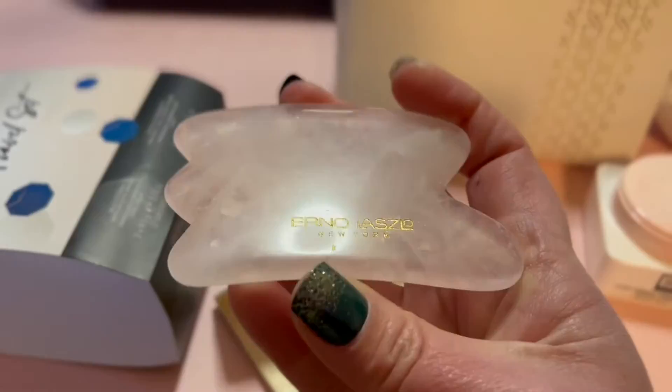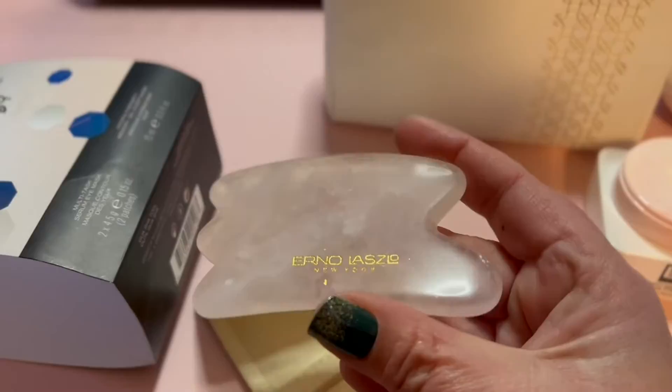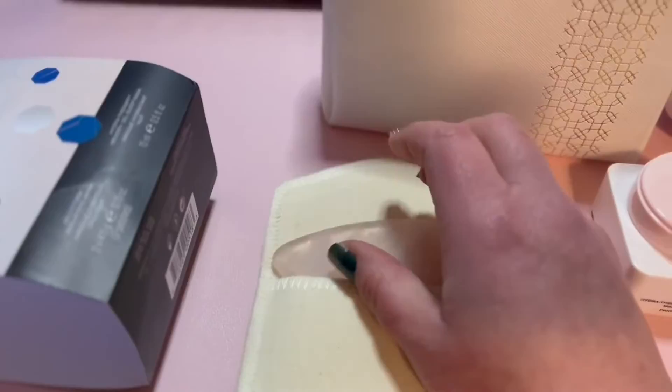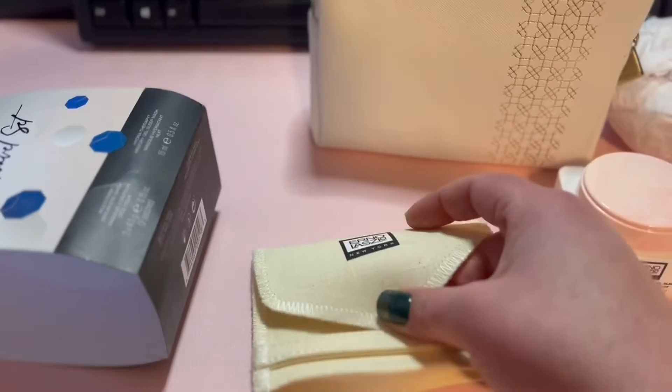You have the Guisha Facial Tool with their design engraved into it with a gold inlay on there. And it comes in a really cute pouch here for storage, which is a nice touch.